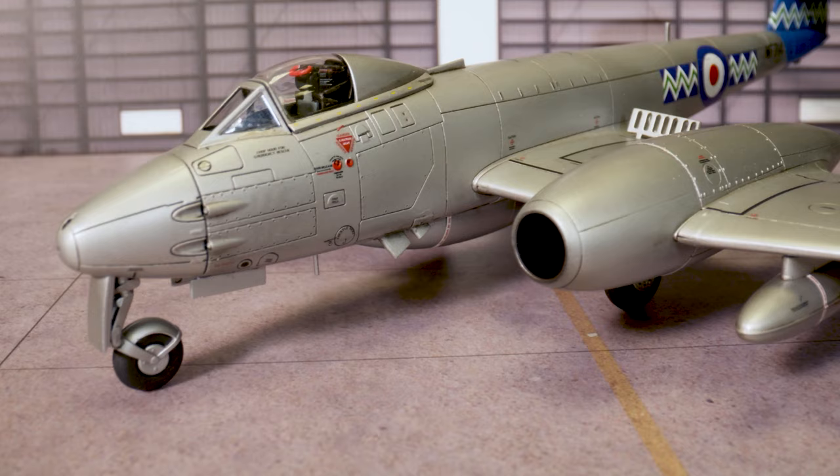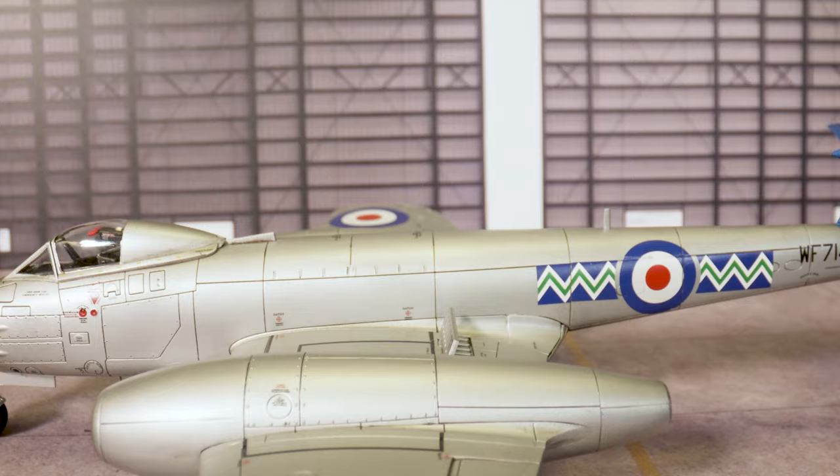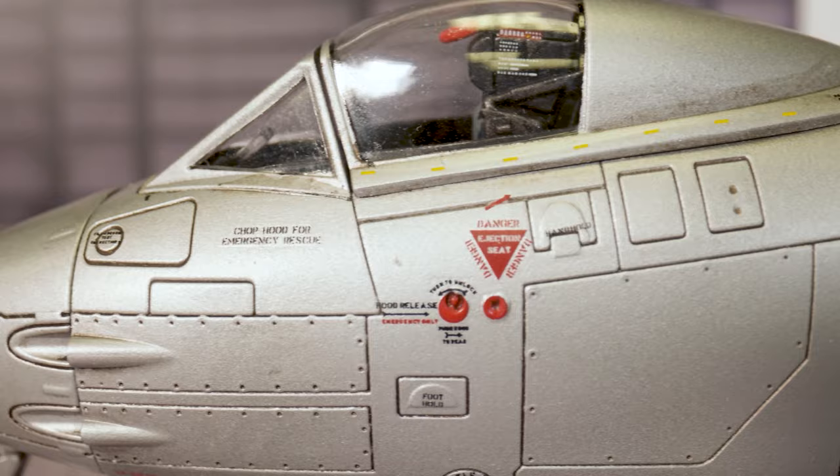Undergoing almost constant development, the early marks of Meteor were all based around the first aircraft to enter service. However, the service arrival of the F8 variant in 1950 saw the Meteor maturing into a truly exceptional early jet, one which would not only see service for the RAF, but also with several other air arms across the world.